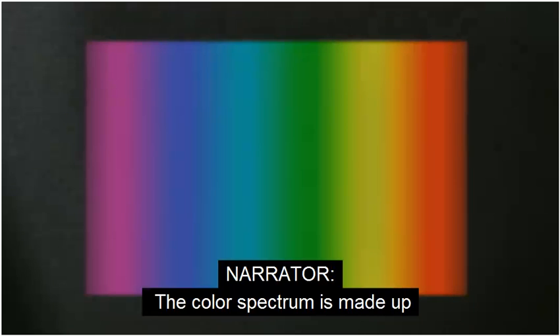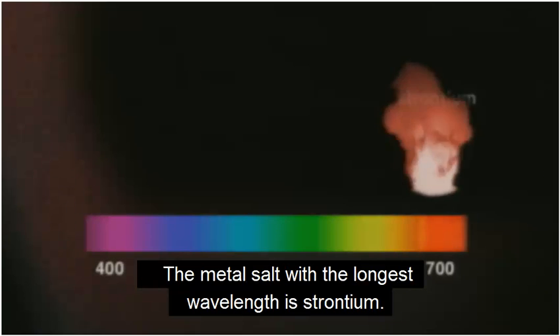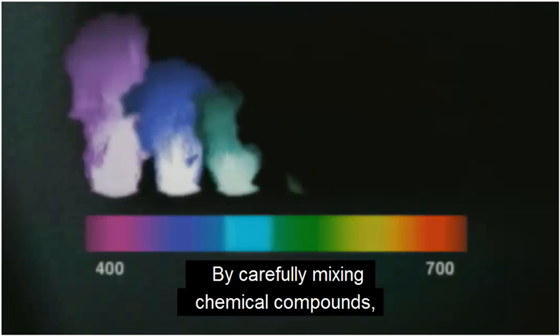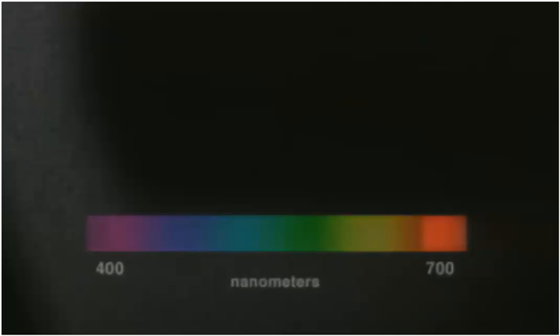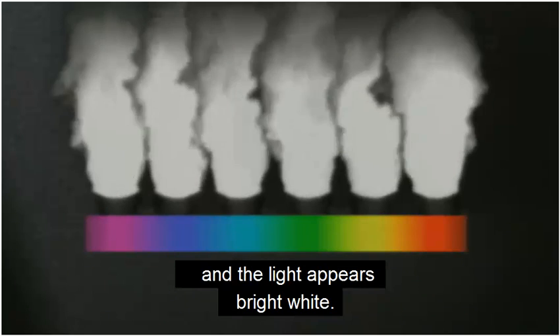The color spectrum is made up of wavelengths of visible light. The metal salt with the longest wavelength is strontium — it appears red when it burns. Copper salts have shorter wavelengths and appear blue when burned. By carefully mixing chemical compounds, many color combinations can be created. And if no salts are added, all of the colors of the visible spectrum combine, and the light appears bright white.